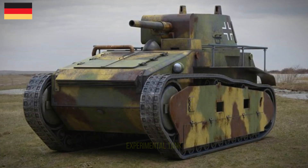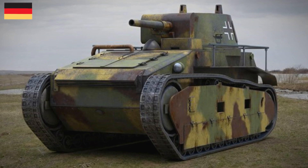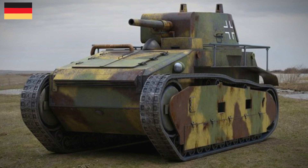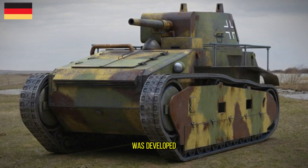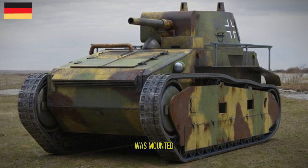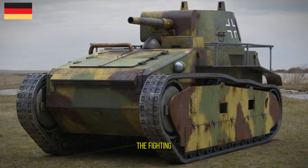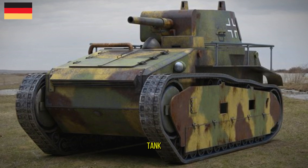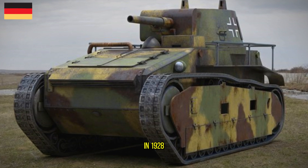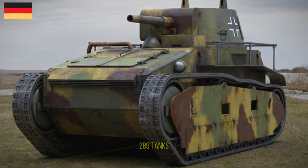The Leichte Tractor was a German experimental tank. After the end of World War I, Germany was restricted in military development by the Treaty of Versailles. However, it was developed in a secret program under the cover name 'Tractor.' Its engine was mounted inside the front portion of the hull and the turret was mounted above the fighting compartment in the rear of the tank. Both Rheinmetall and Krupp produced prototypes, and in 1928 Rheinmetall's design was chosen and awarded an order for 289 tanks.